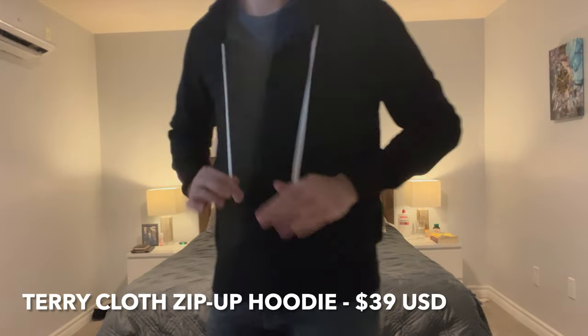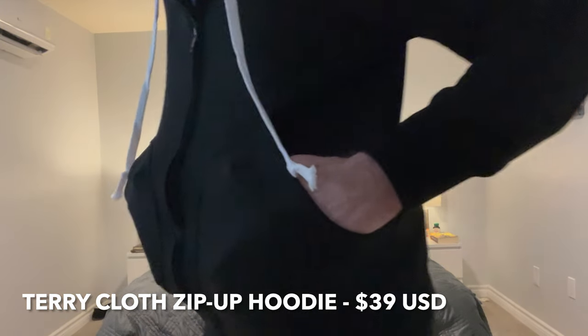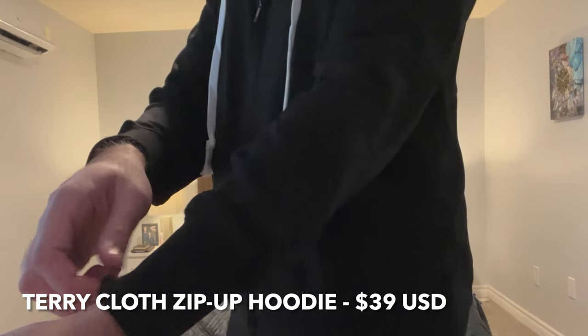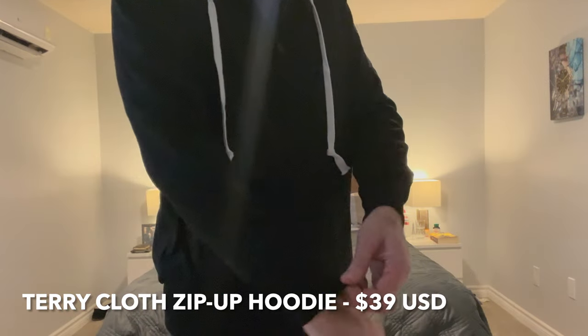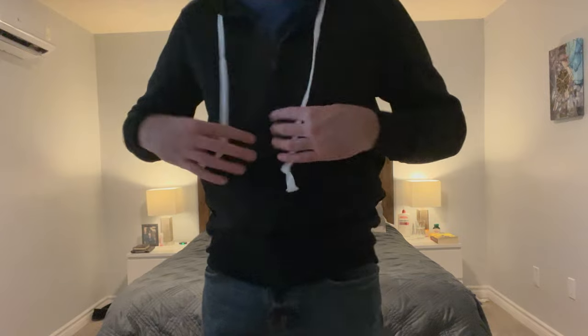Next, this is the Terry Cloth Zip-Up Hoodie. This, again, is about $40 US — a very good price. It's a very heavy, very thick hoodie. The material is quite nice. The drawstrings are quite long. It fits really well. Just like the t-shirt before, this is more of a casual wear, but if you're doing work from home, or you just want to go out and have a quiet night in the town with some friends, this is definitely something you could rock. I enjoy this — it fits really nicely, and I like the look of it. Layer it up with a nice colored t-shirt, get a little pop, and add a little bit more dimension to your outfit.